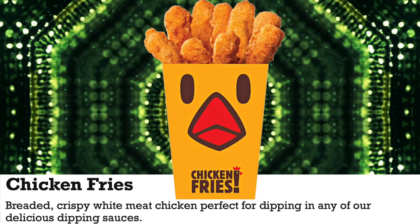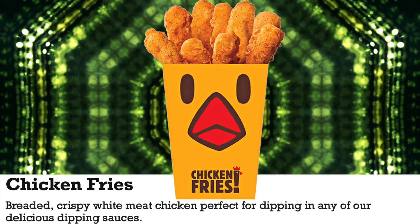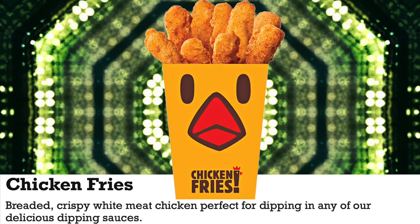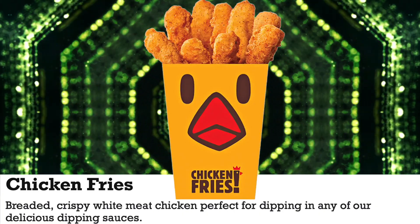This is a breaded crispy white meat chicken, perfect for dipping in any of their delicious dipping sauces. We opted for barbecue. They really don't tell you anything else about it — it's Burger King, right.